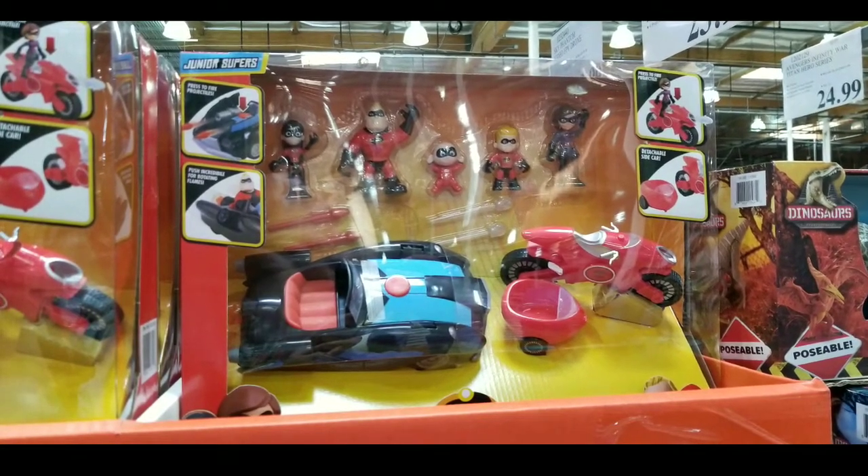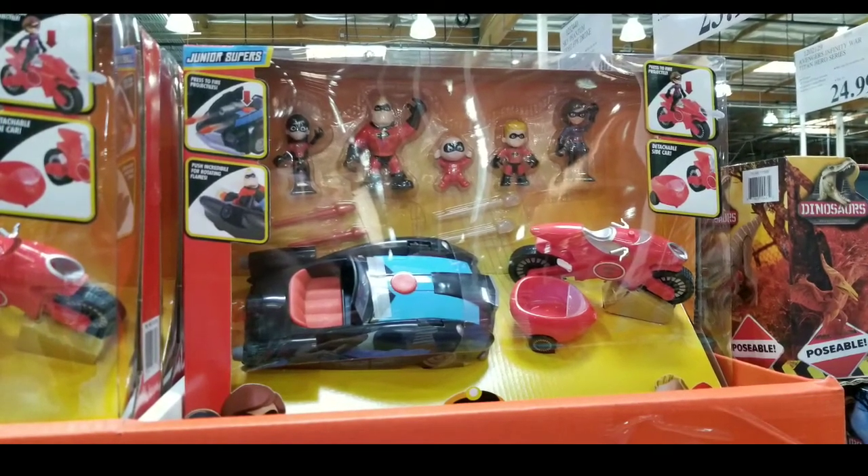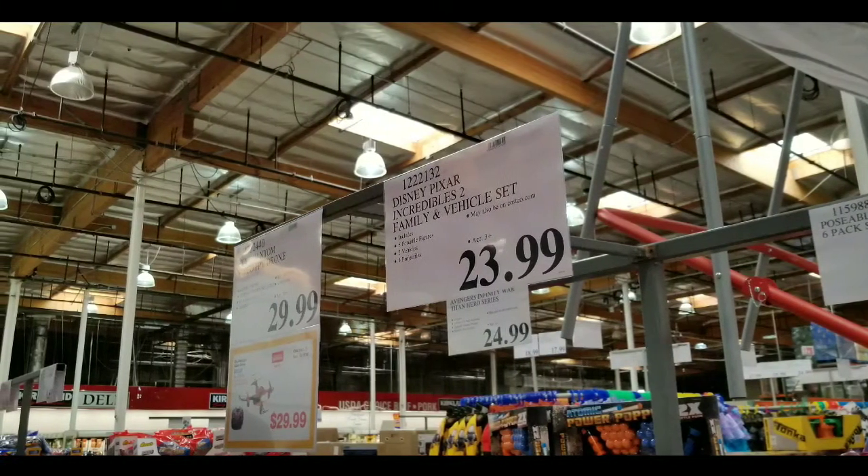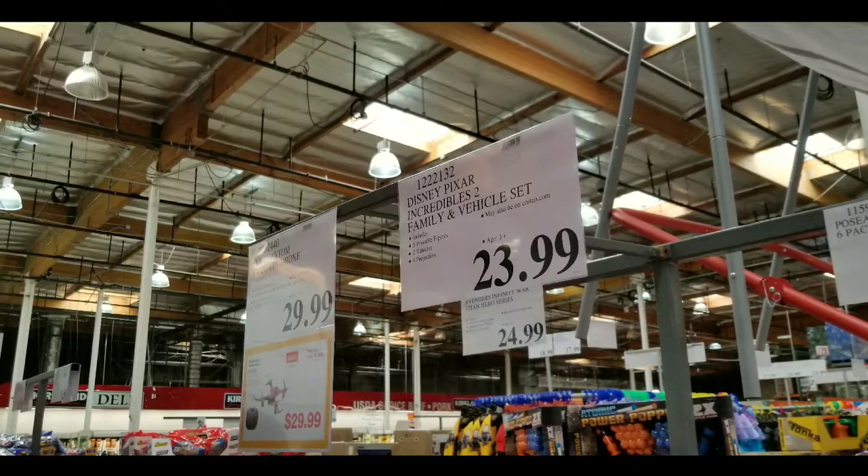Hey guys, I was at Costco today. It looks like they have the Incredibles 2 family pack, you know, action set with vehicle set. Pretty cool. $23.99.